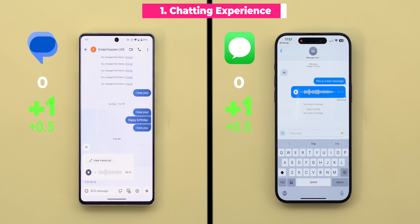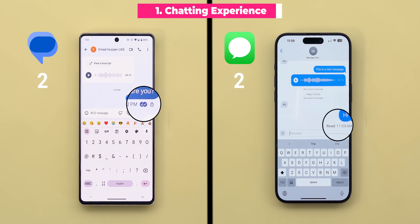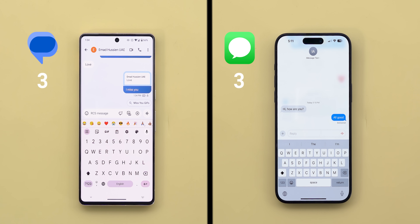Let's start with the chatting experience. In both you get typing indicators, read receipts, and replying to certain messages by swiping to the side like well-known messaging apps — which is a draw so far. But let's talk about the exclusive features on each side.